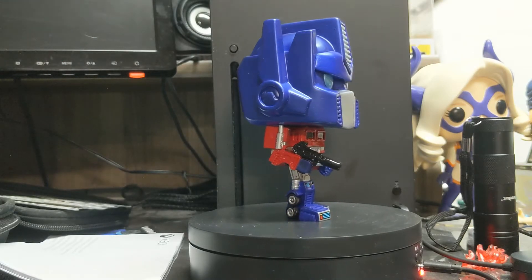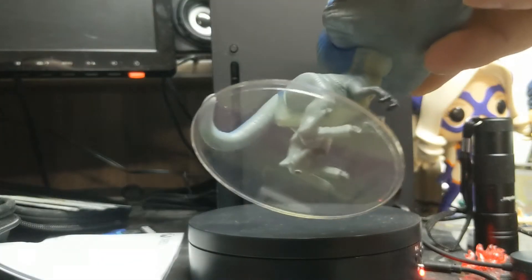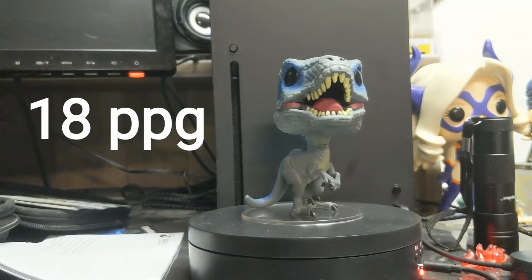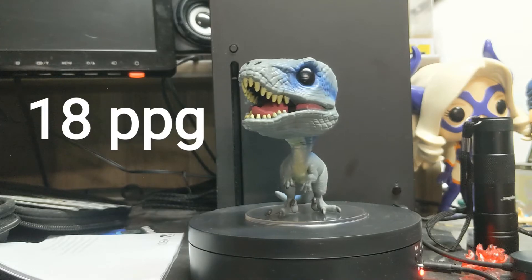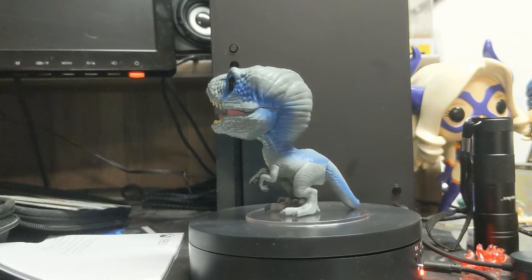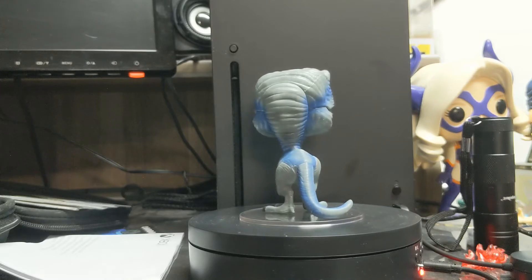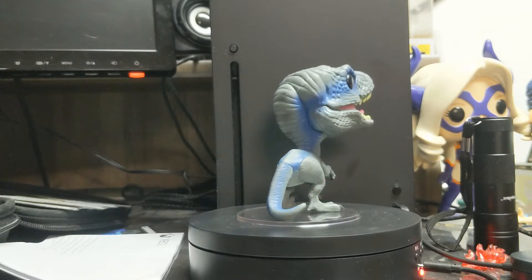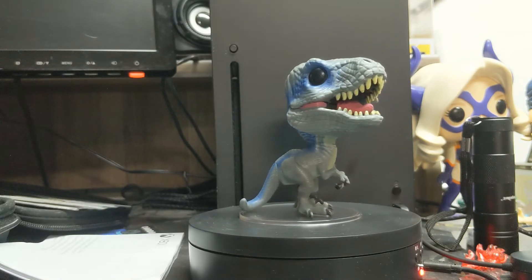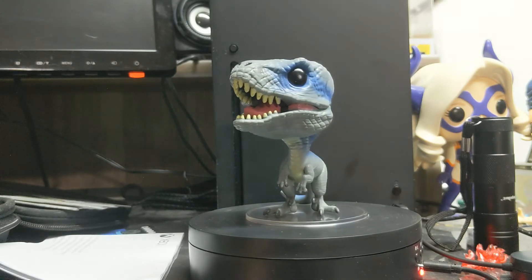One of the biggest base stands I've ever seen is coming up — check out the base stand on this bad boy. I've never seen one that big. They're so worried about Blue falling over they gave him the biggest stand in the history of pops — maybe not, I'm just being sarcastic. But it's definitely one of the bigger ones I've ever seen; it's detachable. Normally with something that big it's attached right to the character, but there's Blue. Jurassic World knows who Blue is — lots of raptor.